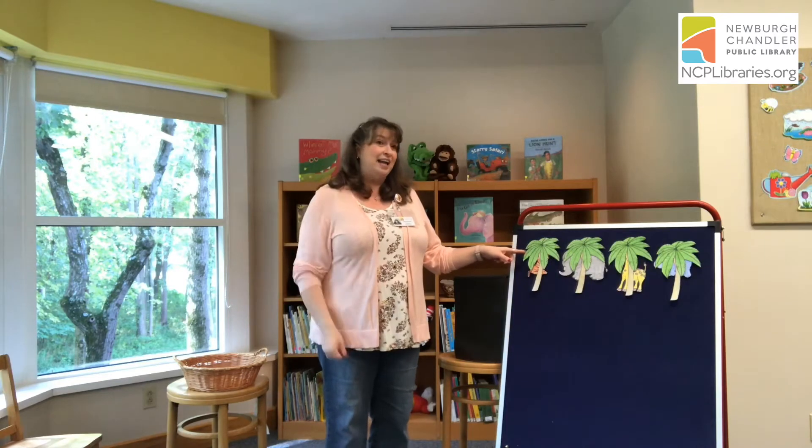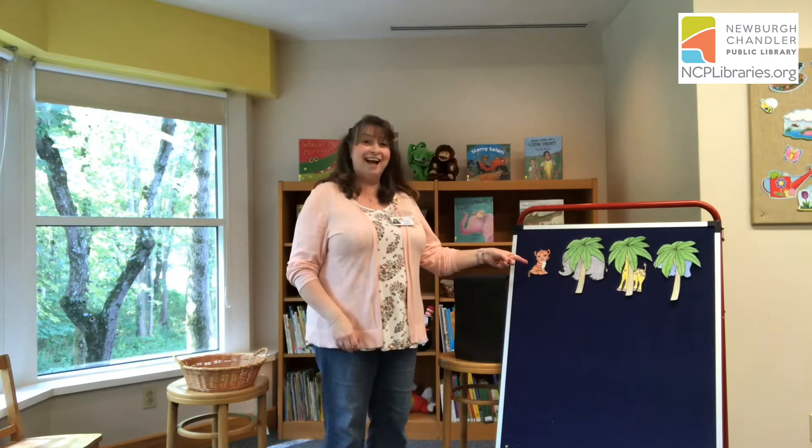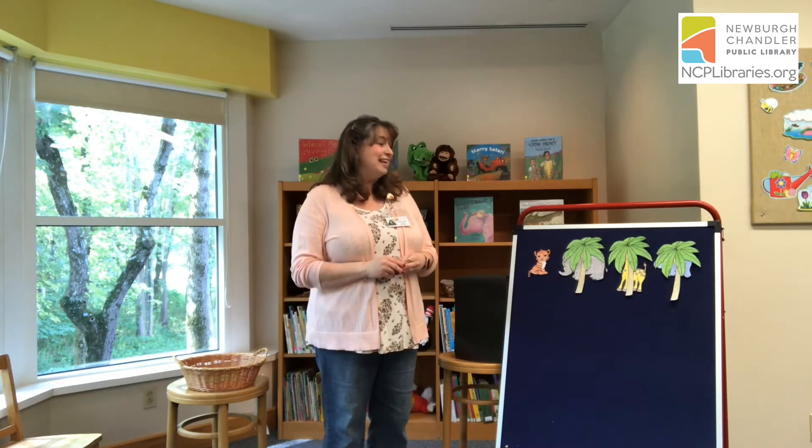Let's see who's behind the first tree. One, two, I see you. It's tiger! Tiger is orange and black and he has stripes upon his back.